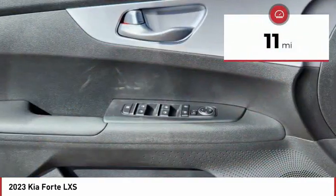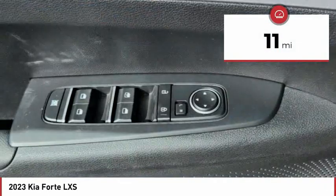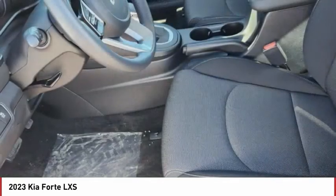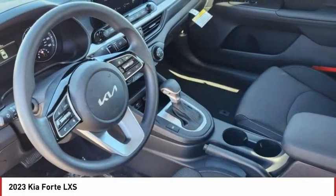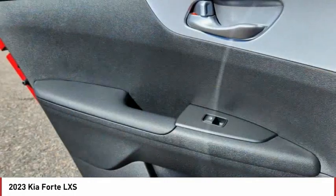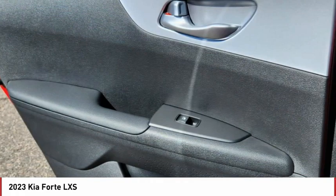This vehicle has less than 100 miles. Here are some of this vehicle's great options: tire pressure monitor, aluminum wheels, brake assist, traction control, stability control, daytime running lights, four-wheel disc brakes, FWD.